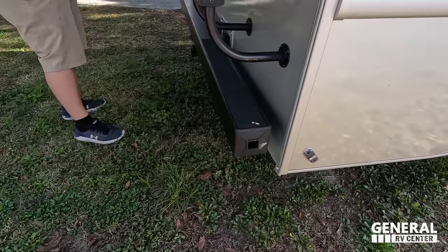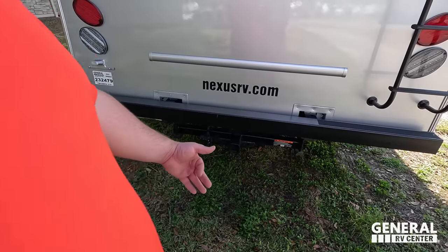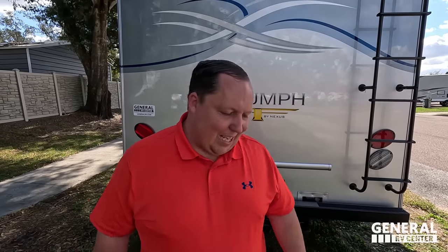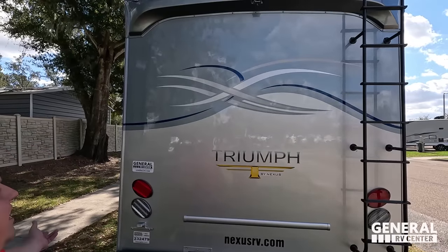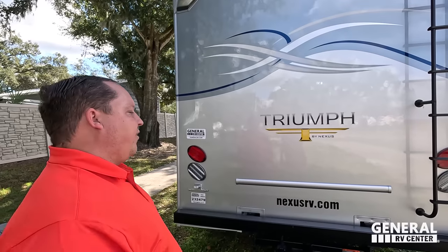Coming around the back, we do have a 7,500 pound hitch. This motorhome can tow — you're going to be at least 5,000 pounds, but know before you tow. Nice bumper for the slinky, backup camera there, and there is a ladder to get up on the one-piece fiberglass roof.